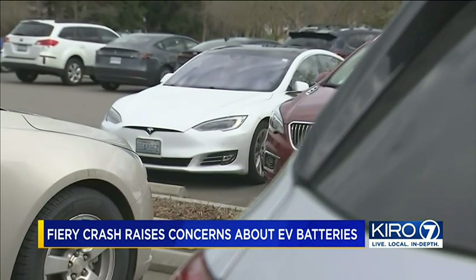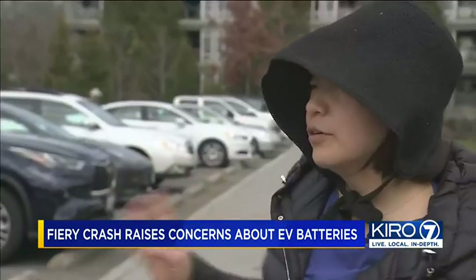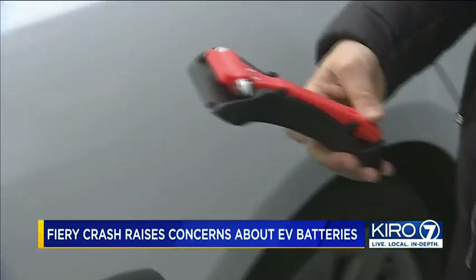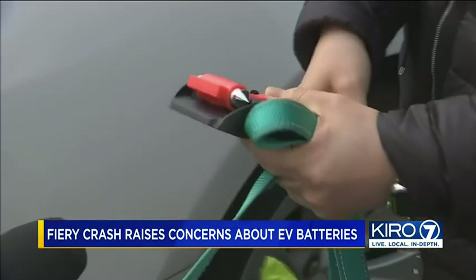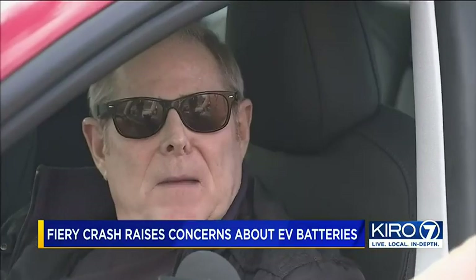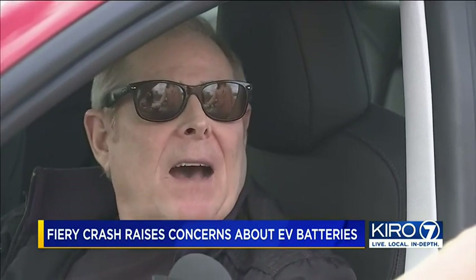It's a risk Chloe Park is keenly aware of. Both my husband and I have a Tesla, so we're concerned. That's why she always keeps an emergency hammer inside her car. But some Tesla owners remain unfazed: the amount of times that they have caught fire are so minimal that it's not a worry for me.